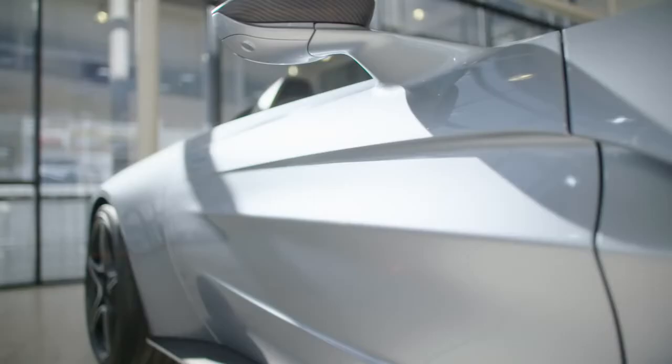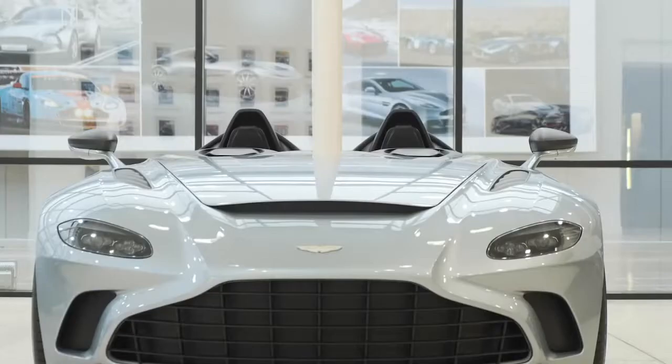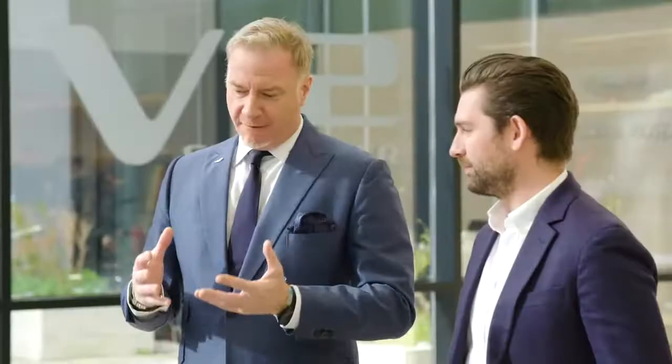Obviously all new 88 units V12 engine in a speedster — imagine that. Biggest engine in the smallest wheelbase, incredible power to weight ratio. Very, very special car.